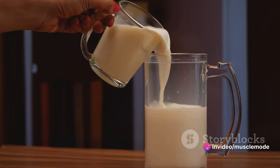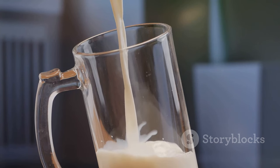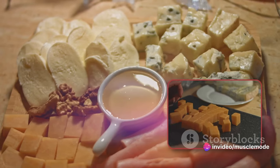Let's start with milk. It's a fantastic source of protein, with every 8-ounce serving giving you around 8 grams of protein. But that's not all — milk is also rich in calcium, a mineral that's essential for bone health. It's like getting a two-for-one deal in every glass.